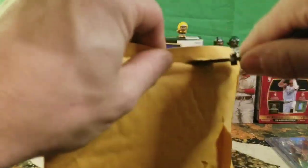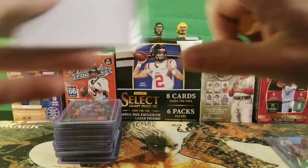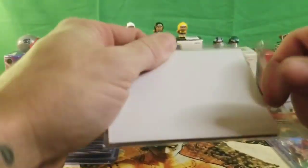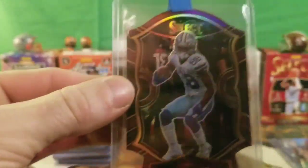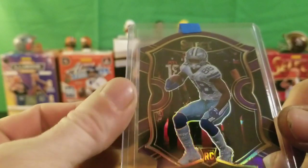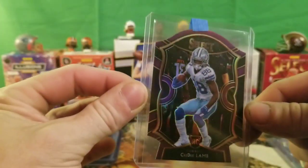This right here is a pretty good package. The cards are hidden with extra protection — always good. I do believe this is my rookie CJ Lamb die cut. And yes, it is the purple CJ Lamb die cut rookie card — one of my favorite players right now. I'm a Dallas fan, couldn't pass this card up.